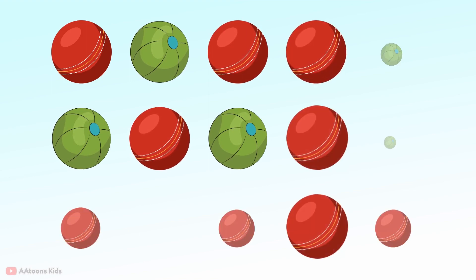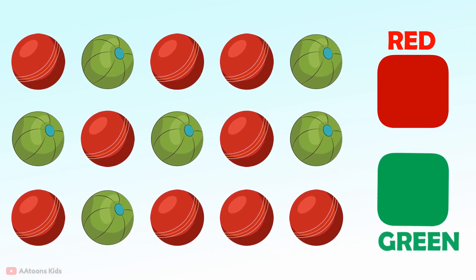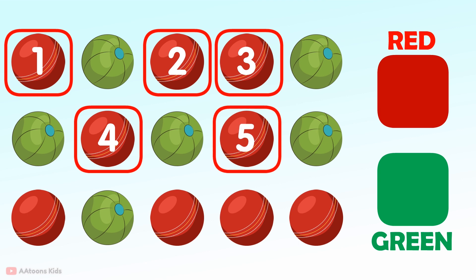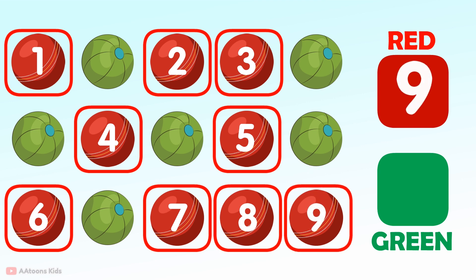Count and answer how many green color balls and how many red color balls. Let's count the red balls first: 1, 2, 3, 4, 5, 6, 7, 8, 9. Nine red balls.